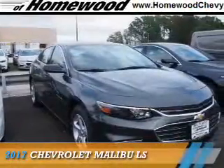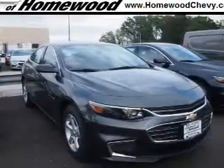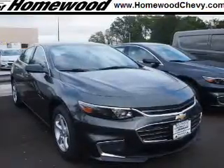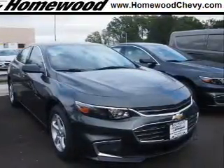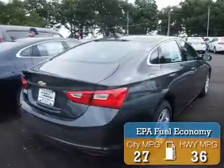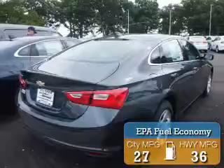Presenting the 2017 Chevrolet Malibu. It's powered by front wheel drive, a 1.5 liter four-cylinder engine, and a six-speed automatic transmission. Great fuel efficiency saves you money by requiring fewer trips to the gas station.